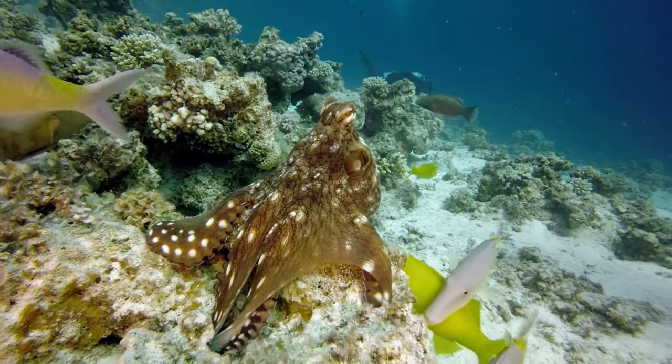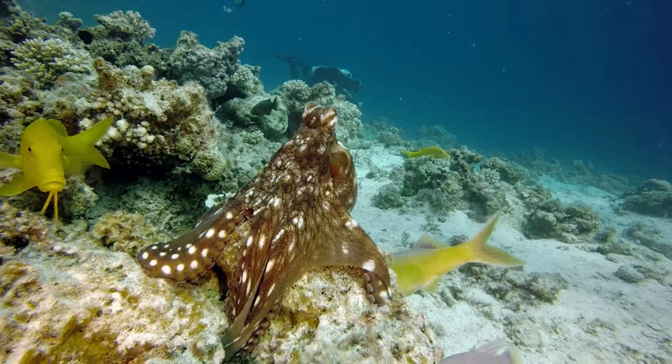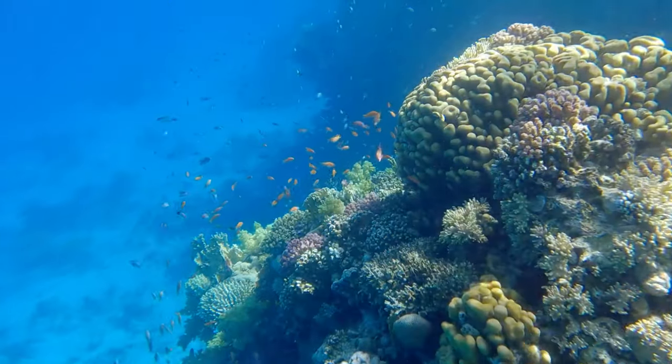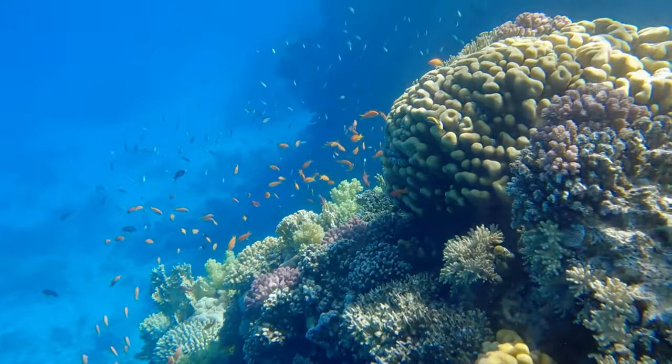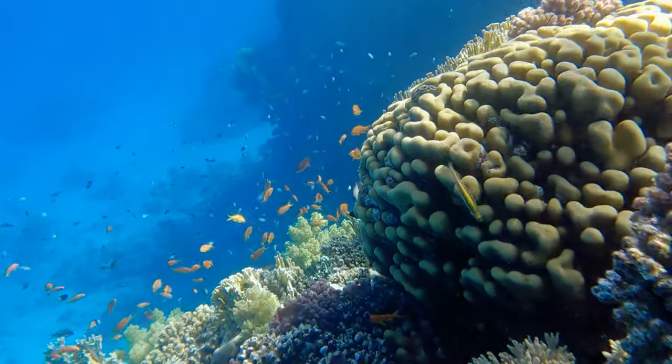The coral reef is more than just a beautiful underwater garden. It's a vital part of our planet's health. By working together, we can ensure that these vibrant ecosystems continue to thrive for generations to come.